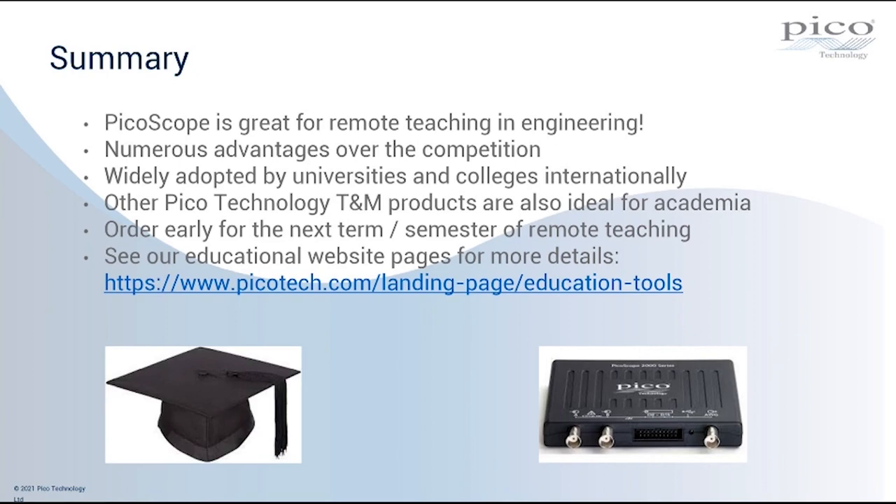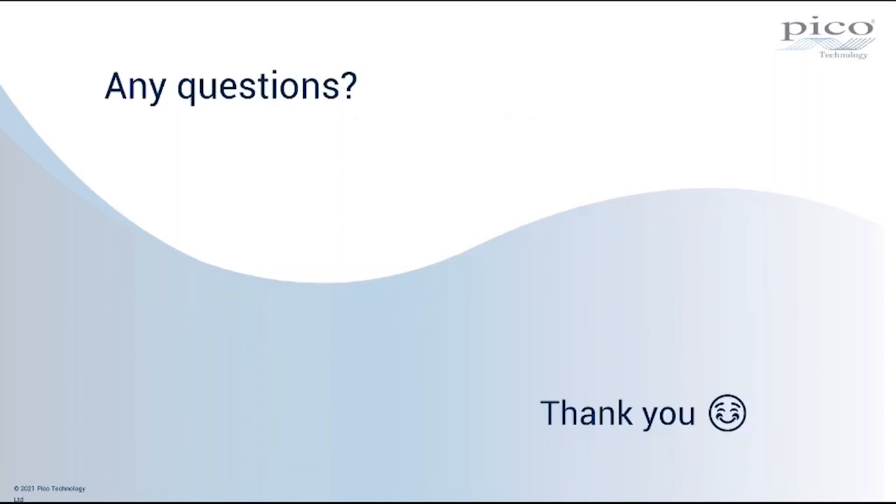For more details on our educational program and educational website pages, Gemma has posted a link in the chat forum with the landing page. In concluding, I'd like to say thanks very much again to the academics who helped us produce this webinar — particularly Dr. Ken Elliott from the University of Birmingham, Dr. Roger Berry from the University of Leeds, and Dr. Francesco Fornetti from the University of Bristol. Thank you also to my colleagues Gemma Hull for hosting, and to Carl Bradbury and Stuart Merlis for producing the videos. I'll hand back to Gemma for any further questions.